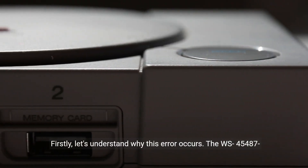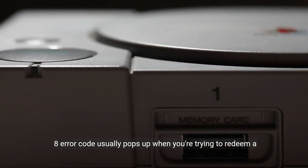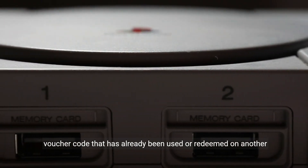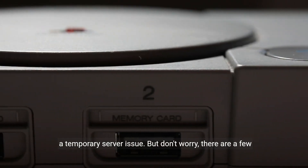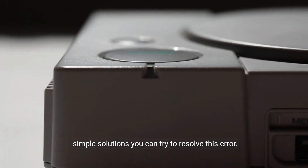First, let's understand why this error occurs. The WS45487-8 error code usually pops up when you're trying to redeem a voucher code that has already been used or redeemed on another account. It can also occur if there's a glitch in the system or a temporary server issue. But don't worry, there are a few simple solutions you can try to resolve this error.